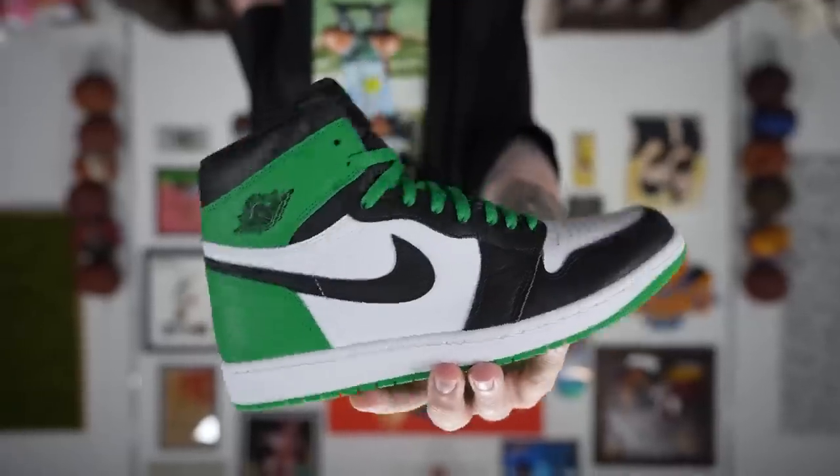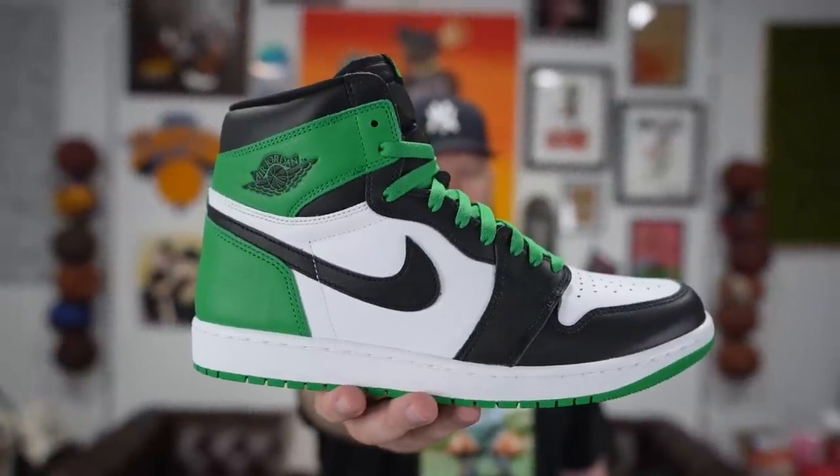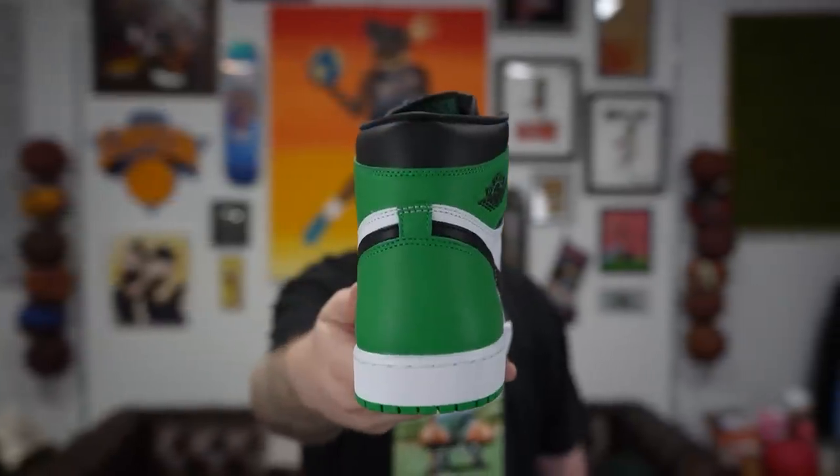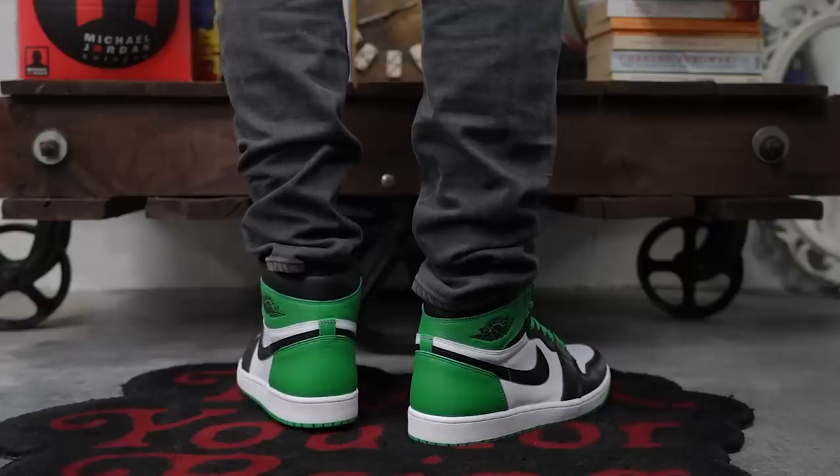I grabbed this pair from Kicks Are For Us — they are a local sneaker shop down here in the Tampa area. We appreciate them looking out as always; we always try to bring you these early looks when we are able to do so.